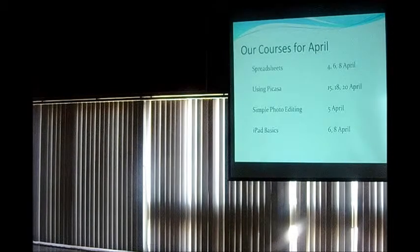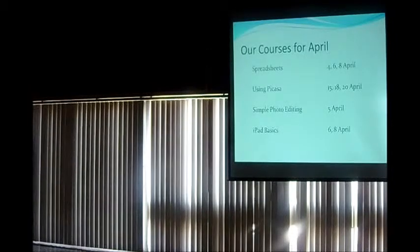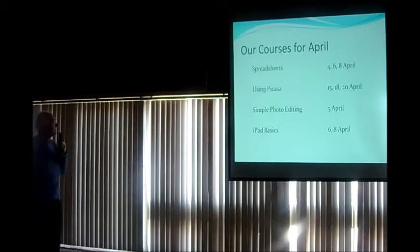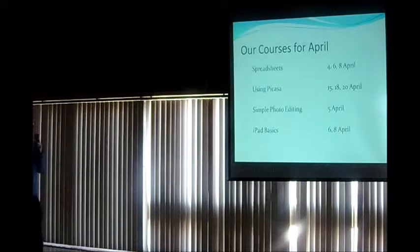So there are the March and April courses. You know the way it works — if you show an interest on our course request form for a particular subject, and if we get enough people asking for it, we find an instructor who can teach it and include it on our schedule. So if there's something you want, put it down and it'll get on the schedule. Okay, enough of the advertising.